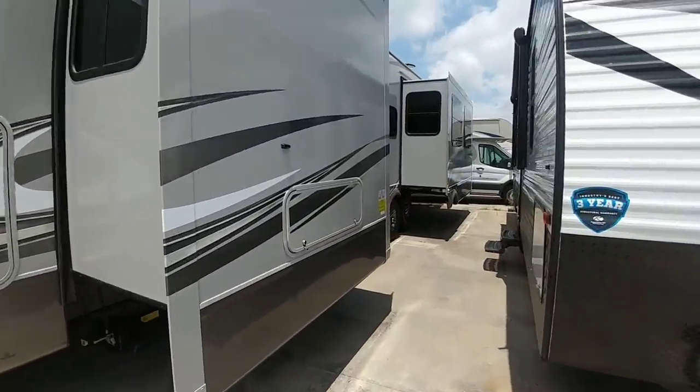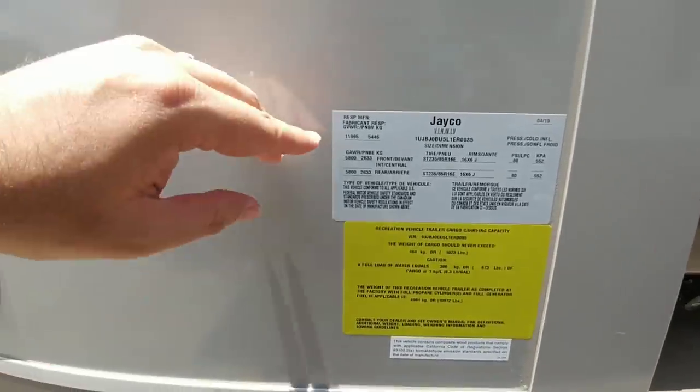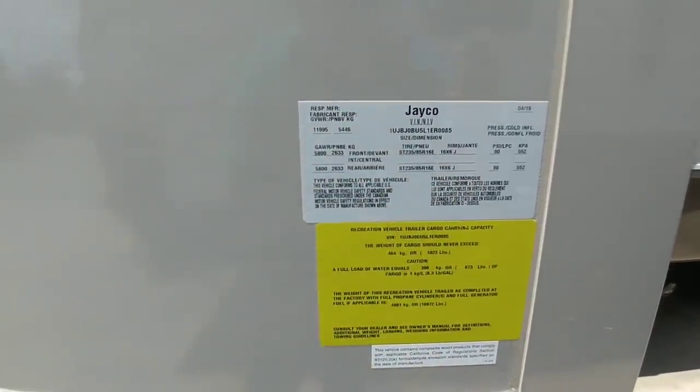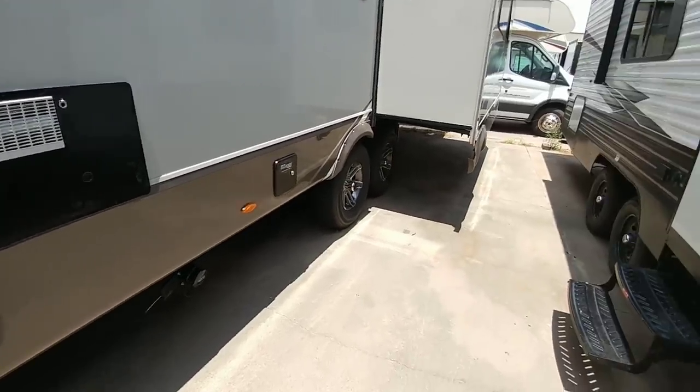Let's take a look at the numbers on this unit. It has a gross vehicle weight rating of 11,995 pounds, runs on 5,800 pound axles, and it has 1,023 pounds of cargo capacity. This is a huge and heavy travel trailer.